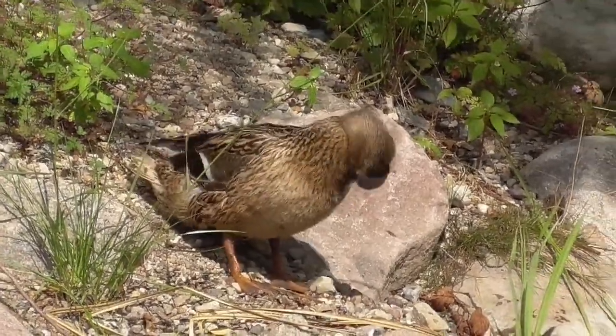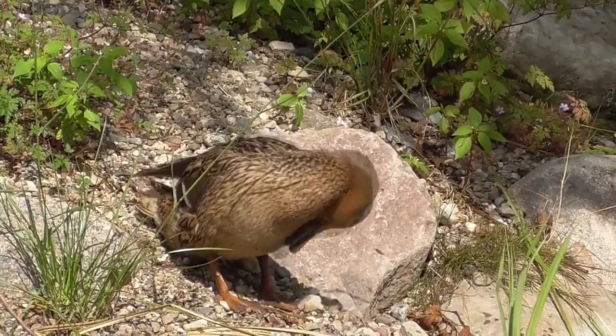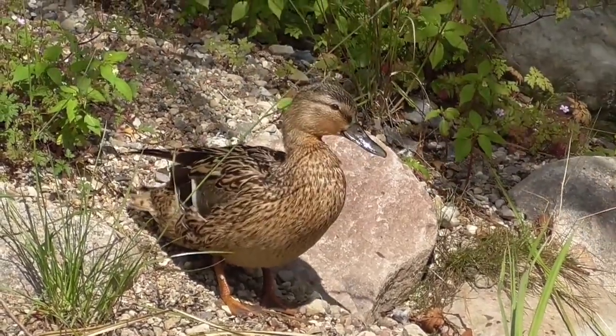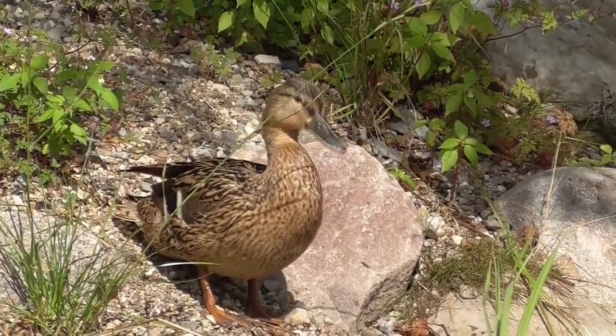Like many birds, ducks have an oil gland at the top of their tail. They dab some oil from their gland and wipe it on their feathers. This makes their feathers water-resistant, keeping them dry and floating.